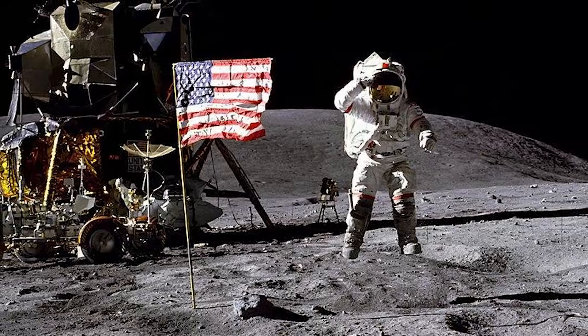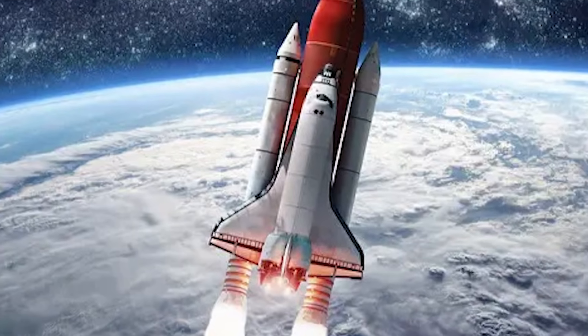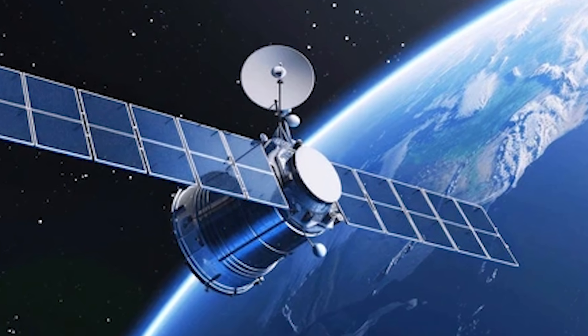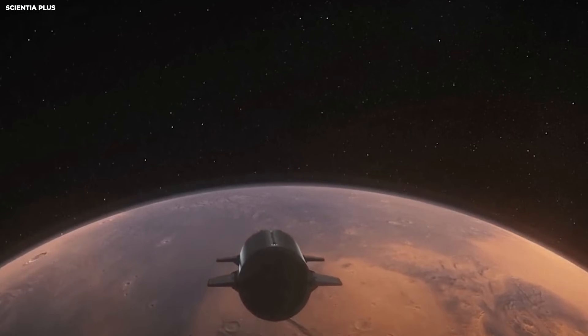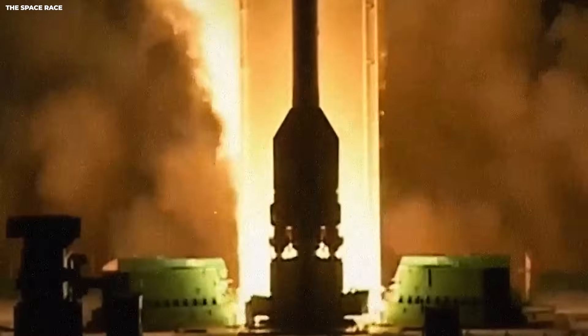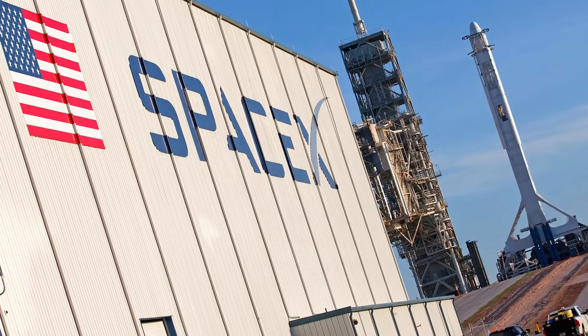If you grew up watching the Apollo missions, space felt like a rare and special event — you would stop what you were doing to watch the TV. Now space is becoming like the weather. It happens all the time and you might not even notice it, but it runs our modern world. Your phone uses satellites to tell you where you are. Your TV uses them to show you the big game. Even the gas pump at the corner uses satellites to track money. We are leaning more and more on this high-speed supply chain in the sky.